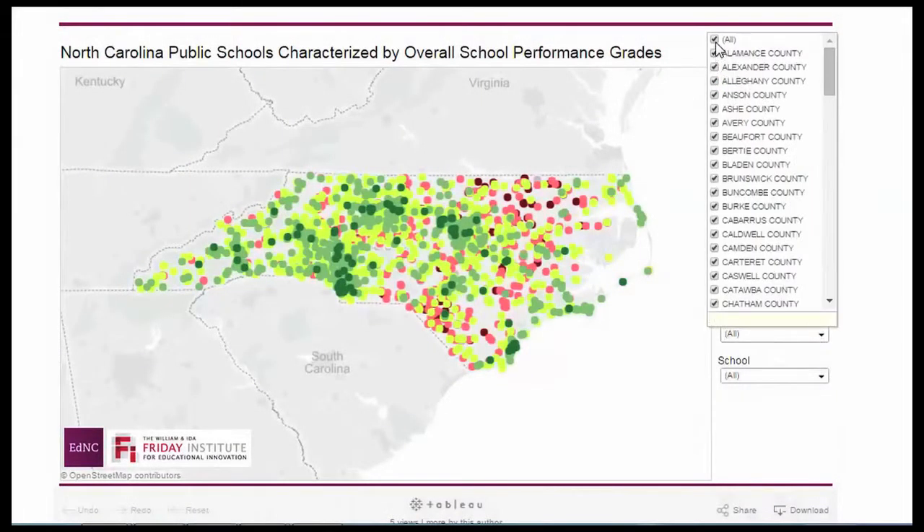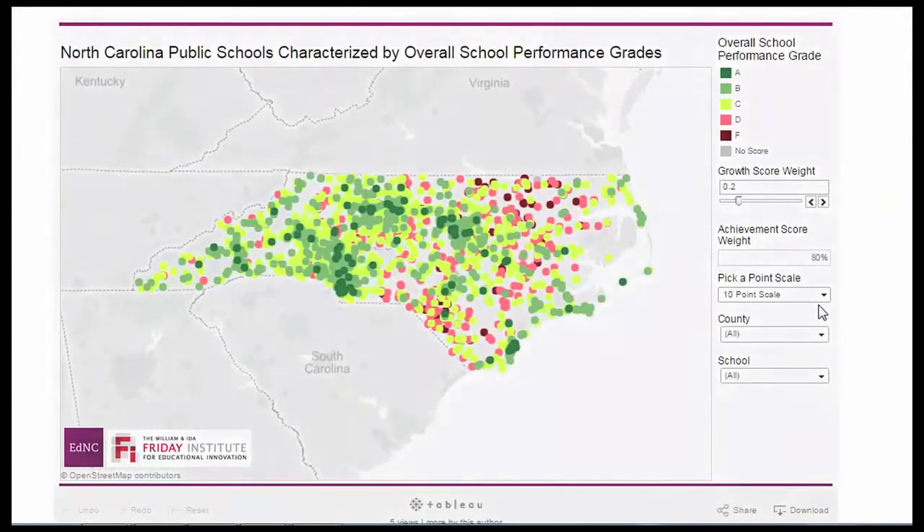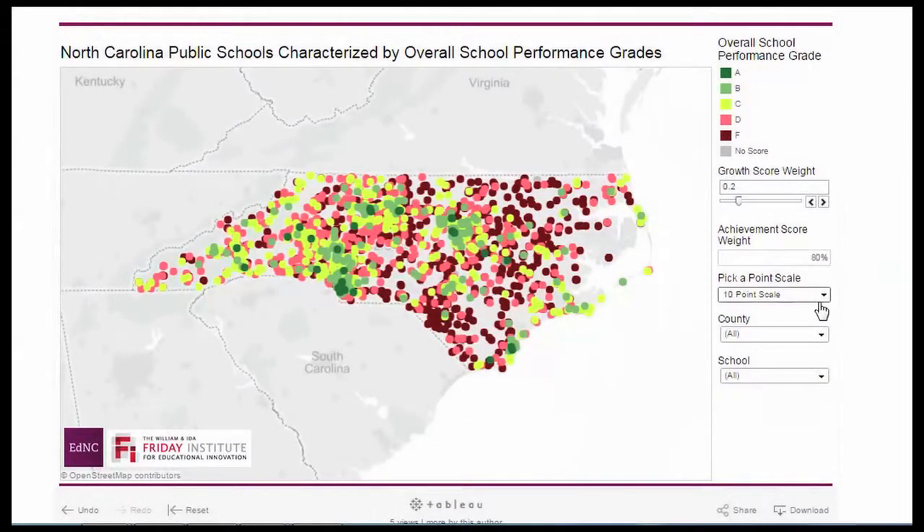We can also zoom to individual counties and search specific schools. Finally, our settings allow the user to switch from the current 15-point grade scale to a 10-point grade scale and see how that would change schools' report card grades.